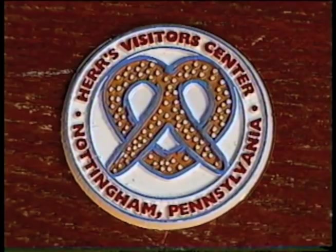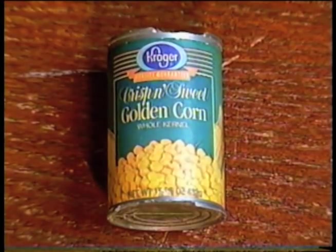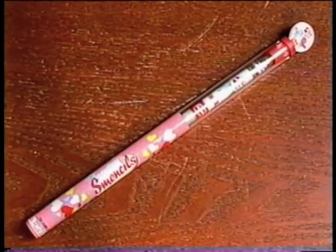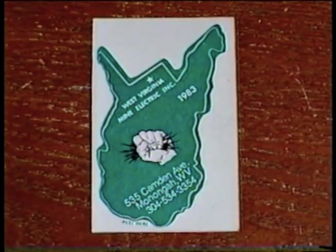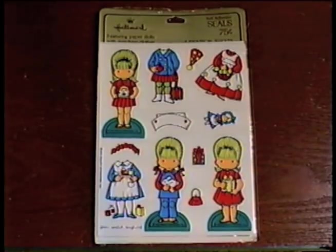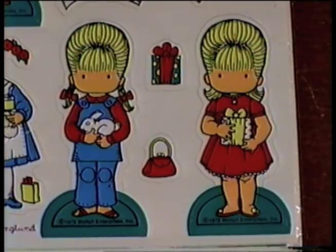Let's move on to the category of miscellaneous. I got a magnet from the Herr's Pretzels Visitor Center in Nottingham, Pennsylvania, and a magnet that's a can of Kroger Crispy and Sweet Golden Corn. Erasers of a football, catcher's mitt, ice cream cone, and R2-D2. A strawberry-scented Valentine's Smenzel, a 1983 West Virginia Mine electric sticker, some Avengers puffy stickers, and this still-sealed pack of 1975 Hallmark Joan Walsh Anglund paper doll stickers. I always thought it was strange that they didn't have any noses or mouths — how do they breathe? Gills?